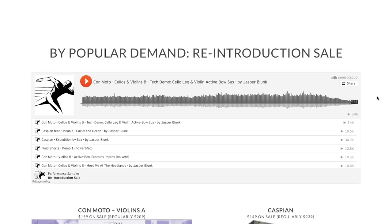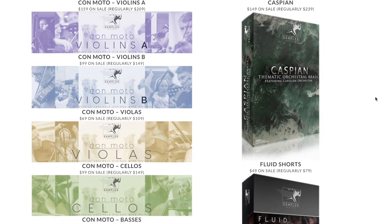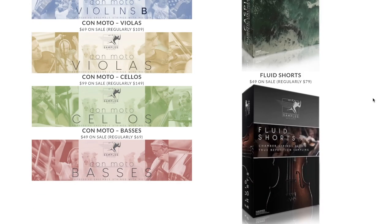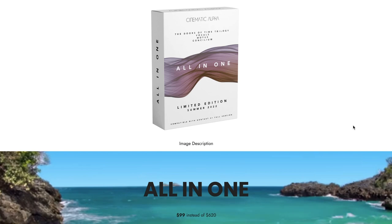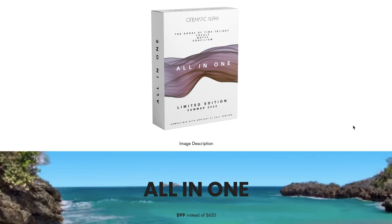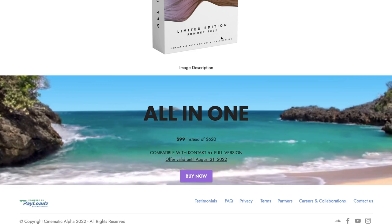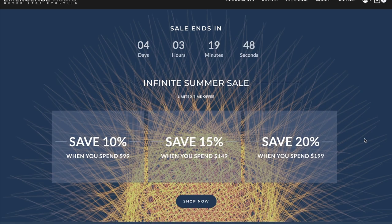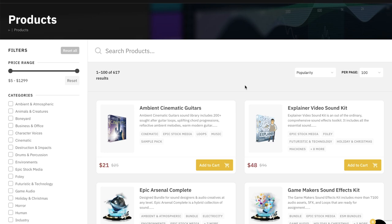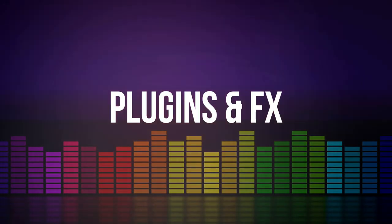Performance Samples has got their popular Re-Introduction Sale going on, making available their KonMoto Series, Caspian, and Fluid Shorts for just $49 right now. Cinematic Alphas' all-in-one limited edition Summer Sale — pick up everything the developer made for $99, normally $620. Emergence Audio's Infinite Summer Sale is in its last weekend — savings up to 20% tiered depending on how much you spend. And Epic Stock Media has got discounts on sound packs and sound effects. Big thanks to Epic Stock Media for contributing the intro music and whoosh transitions for the Deal Compressor Show.